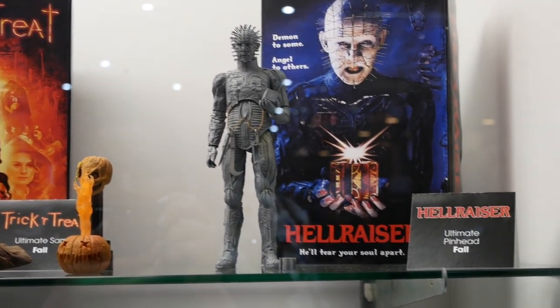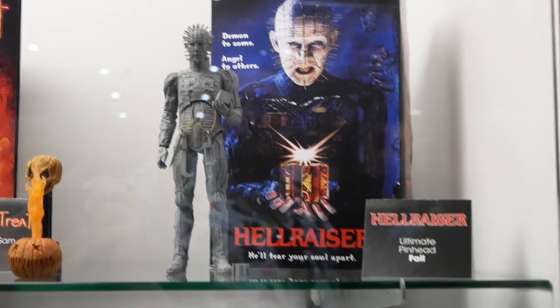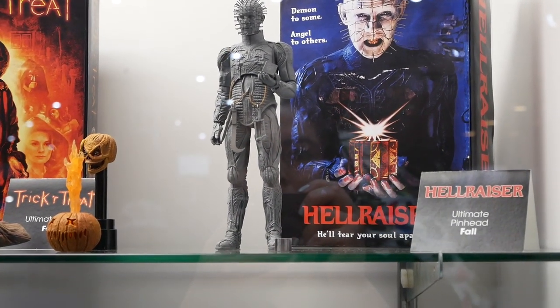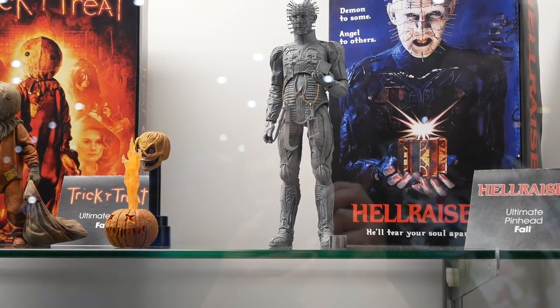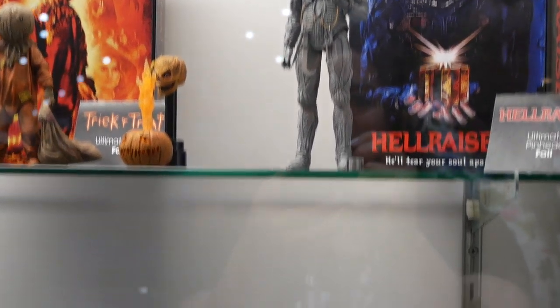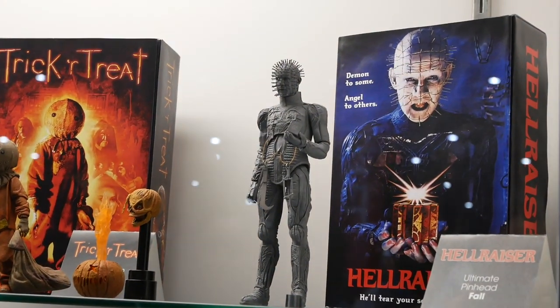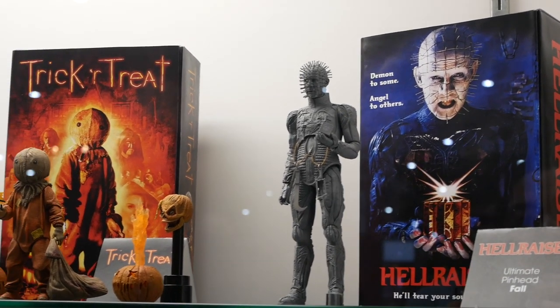For the first time we're showing off Hellraiser Pinhead, an ultimate figure. He'll come with multiple heads and hands and he'll have his skirt, so you can pop off the top and put the skirt on and he's complete. NECA did him many years ago back in 2001, 2002, so it's nice to return almost 20 years later to Hellraiser and to Pinhead. That's an unpainted version right there just to show people the sculpt and that he is in fact coming out — very detailed.